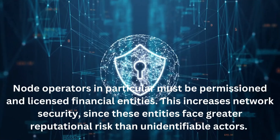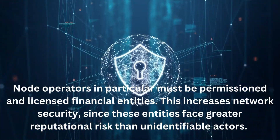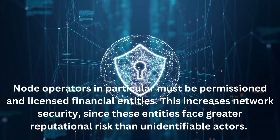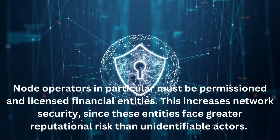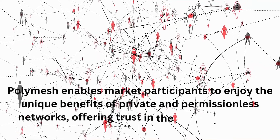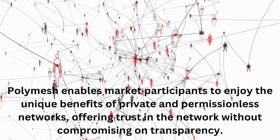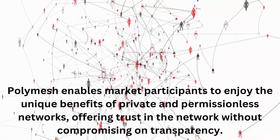Node operators in particular must be permissioned and licensed financial entities. This increases network security, since these entities face greater reputational risk than unidentifiable actors. Polymesh enables market participants to enjoy the unique benefits of private and permissionless networks, offering trust in the network without compromising on transparency.